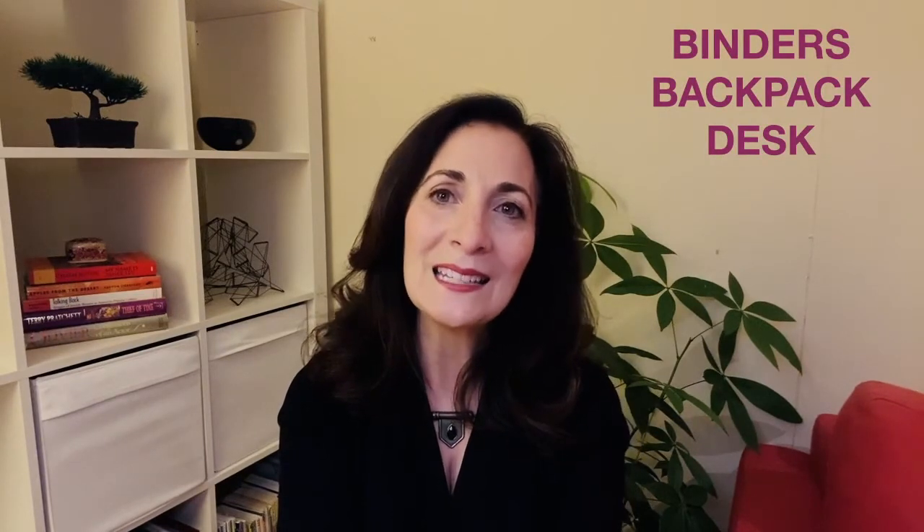Hi everybody, Ruth Rumack here, Founder and Executive Director of Education at Ruth Rumack's Learning Space, and I have more back-to-school tips for you. Today is Episode 2 out of 5: Getting and Staying Organized. I strongly believe that organization is a key factor in student success. Being organized reduces stress, saves time, and helps us keep focused. Today I'm going to give you tips for three organizational hotspots: binders, backpacks, and desks.